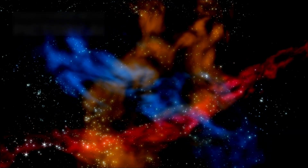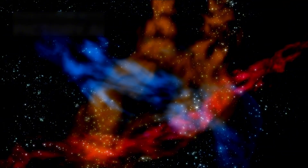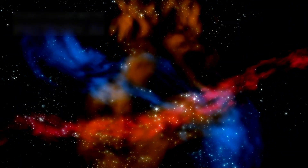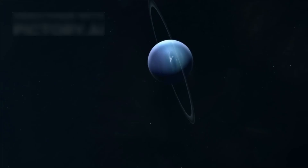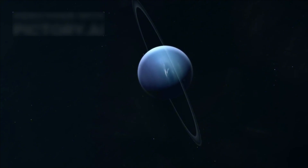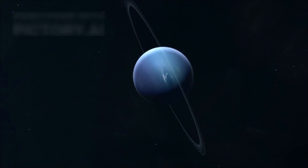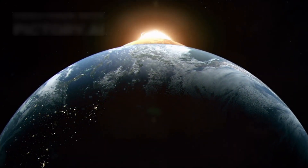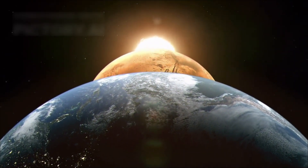Uranus, and Neptune — would align in a unique cosmic configuration, creating a sort of celestial necklace with Earth. This alignment would allow a spacecraft to use the gravity of each planet like an invisible rope, slingshotting it forward to gain speed. Thanks to these gravitational assists, a journey that would normally take 30 years to reach Neptune could be cut down to just 12 years. However, there was one major catch: this planetary alignment occurred only once every 176 years.